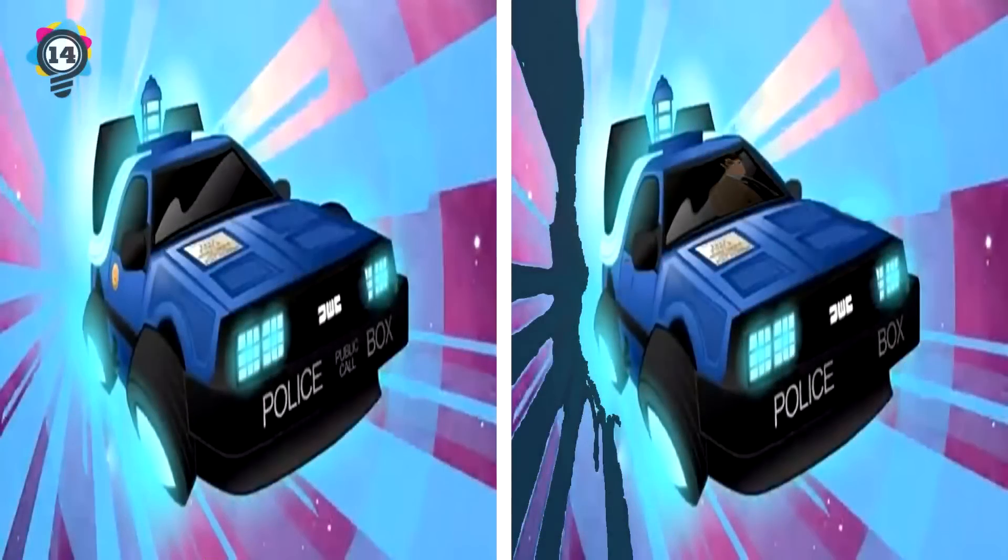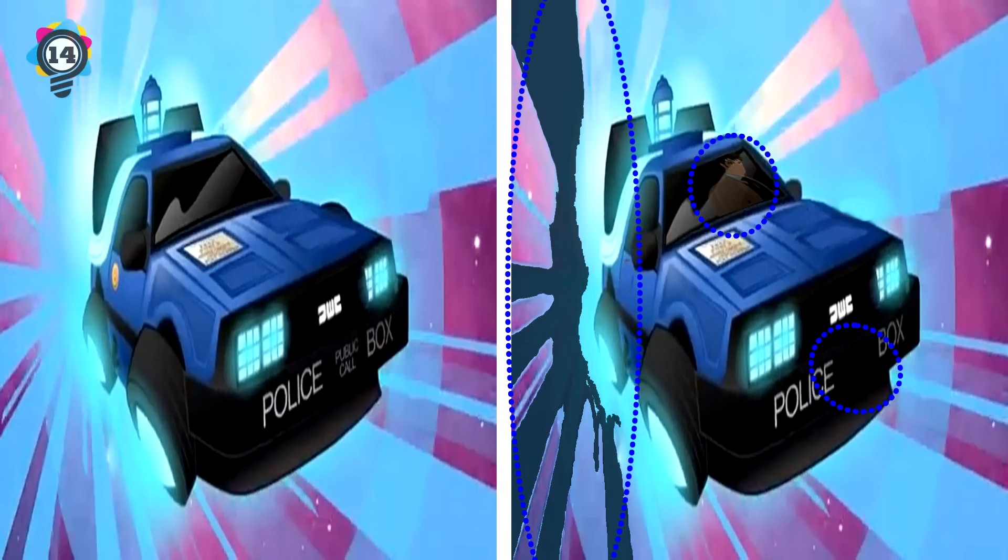14. Next up we have the TARDIS DeLorean. The first difference is that the doctor is now driving. 'Public call' is missing from the bumper. The light has changed colors to a much darker blue. The sticker on the door has vanished. And the wheel has disappeared. How did you do that time?